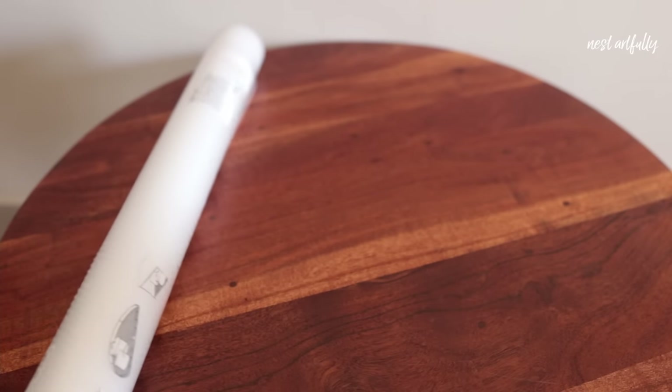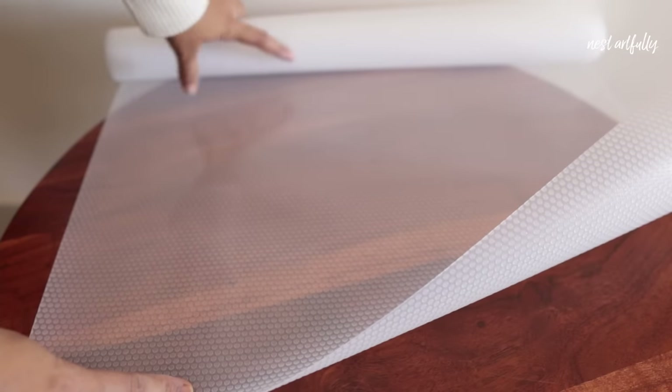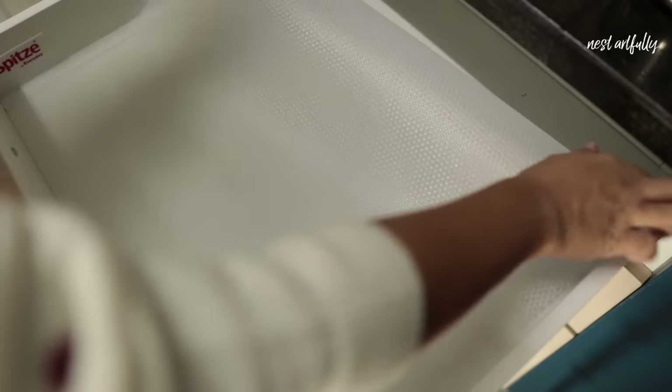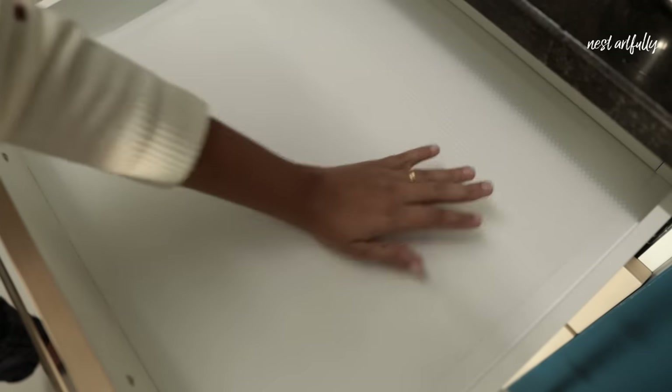The next product is super functional — it's a roll of drawer mat that you can use as a liner for all your cabinets and drawers. It is waterproof as well as non-slip, and comes in a very handy size of about 150 centimeters by 50 centimeters. The width is great to work with, and I can cut the length depending on my requirement. I paid rupees 199 for this.